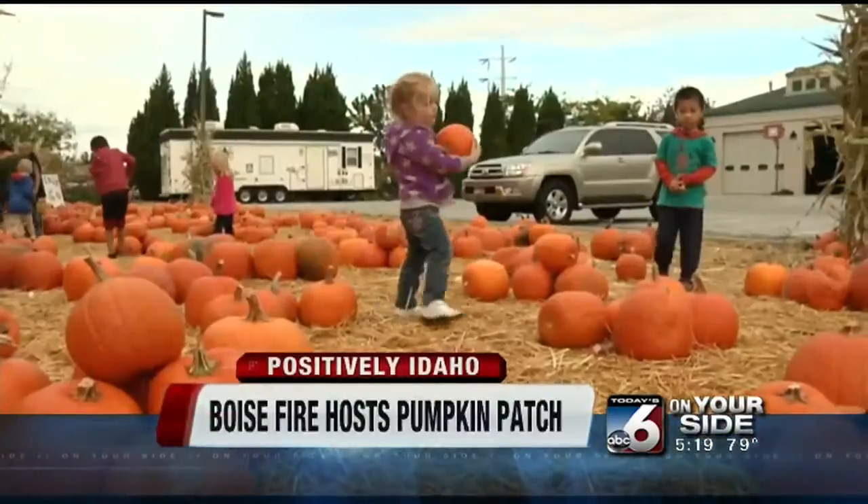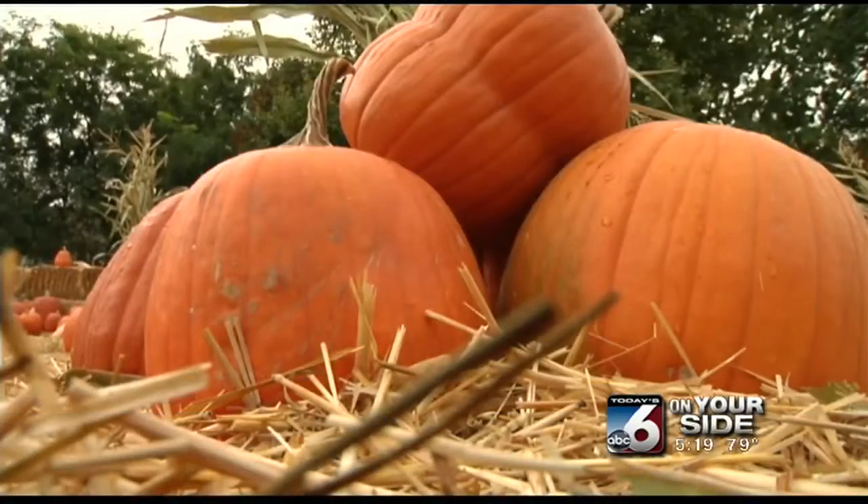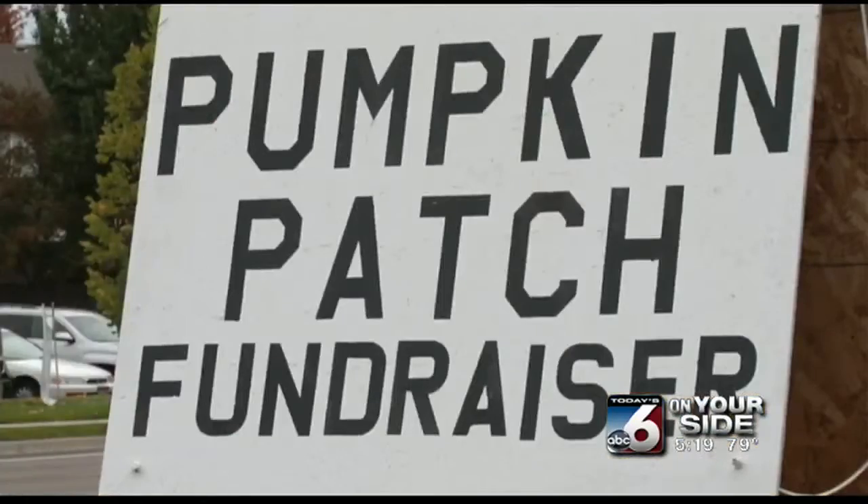Kids across the Treasure Valley are surely itching to pick out the perfect pumpkin as fall weather officially makes its way into the Treasure Valley.